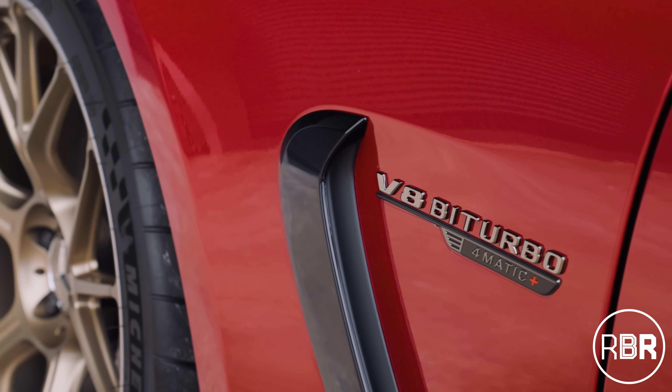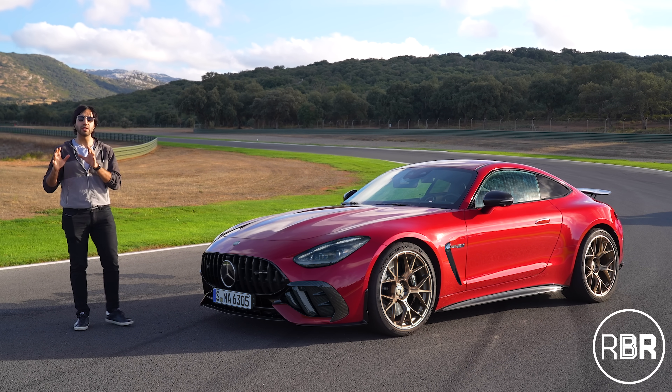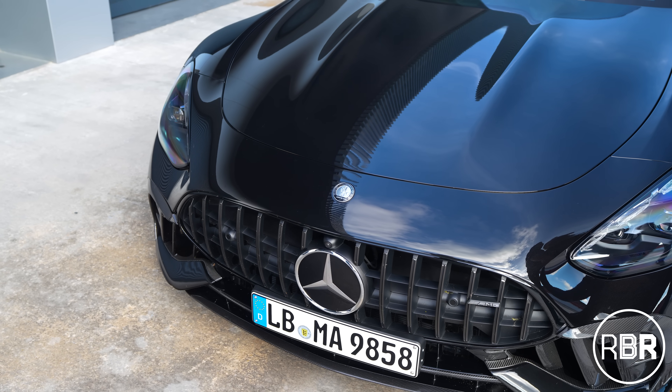Before I head out and show you what this car is like here at Ascari, I want to show you the number of ways you can spec this car. We've got a number of specs here; they all look rather good. Let's check those out first, then we'll head back in the car and drive it with some anger.